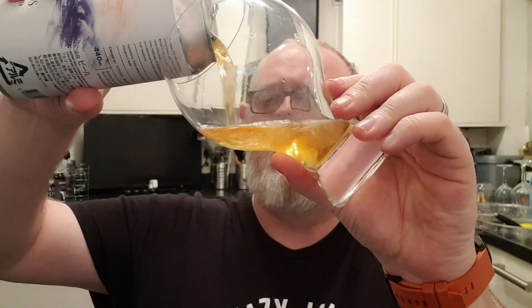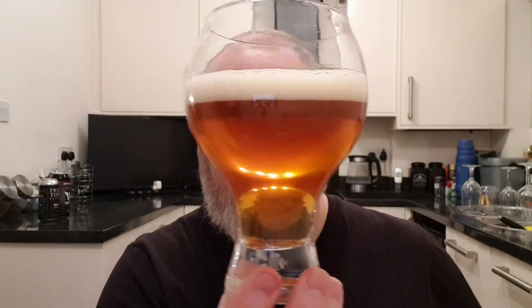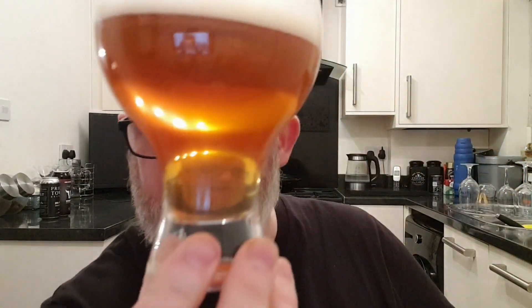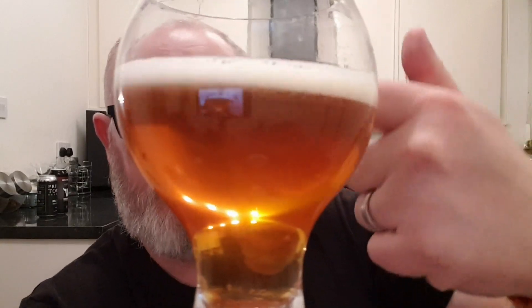Beer in a glass — that's pretty clear. It's a beautiful deep orange copper-coloured beer with a lovely bit of light catching there. We've got about half a finger of white head, which looks great. Being honest, it looks like a traditional IPA you'd find in the Golden Lion or the King's Head or somewhere like that.